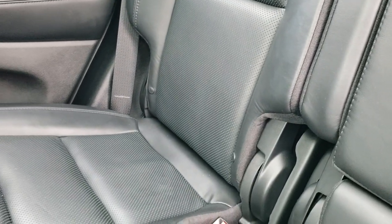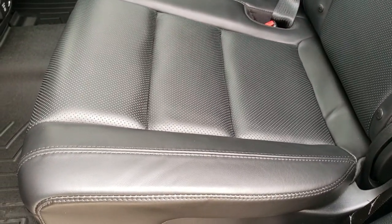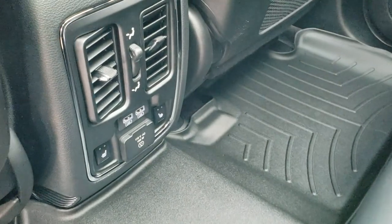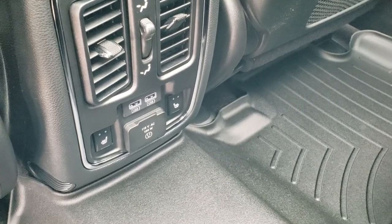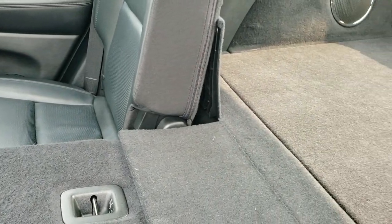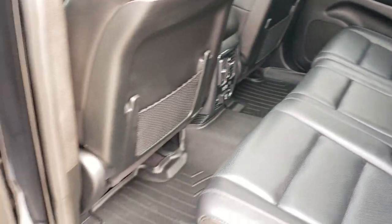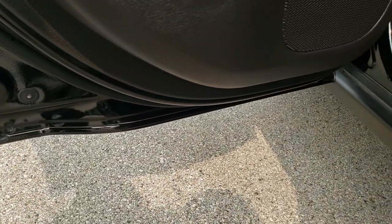In the back, the rear seats have no rips or tears. You've got the child safety latch system for car seats. WeatherTech floor mat back here as well. These back seats are heated on the outboard side, and you get two USBs and a 115-volt, 150-watt plug-in back here. These seats fold down really nice and flat, which is great for extra cargo. You also get child safety locks in the back doors, and the bottoms of the doors all look really good.